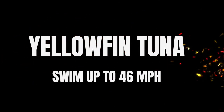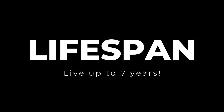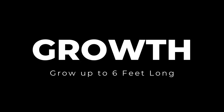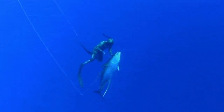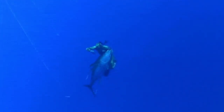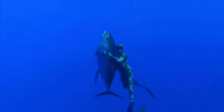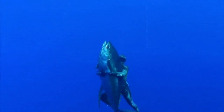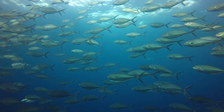Here are some fun trivia facts. Yellowfin tuna can swim at speeds of up to 46 miles per hour, making them one of the fastest fish in the ocean. They can live up to 7 years in their natural habitat and grow as large as 6 feet long. Their preference for warm water is above 68 degrees Fahrenheit, and their remarkable size — often over 400 pounds — makes them truly astonishing creatures. Not only do they provide a rich source of protein and culinary delight, but they also serve as an essential link in the marine food chain, supporting the health and diversity of our oceans.